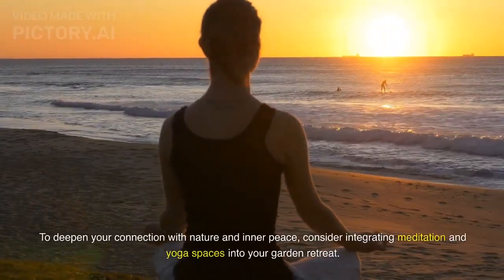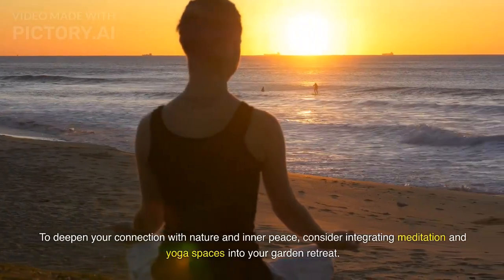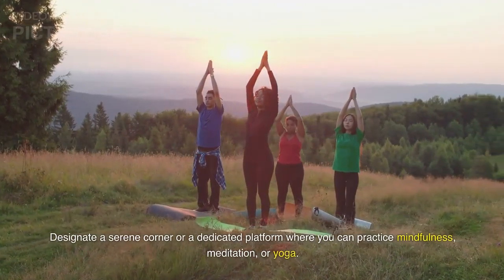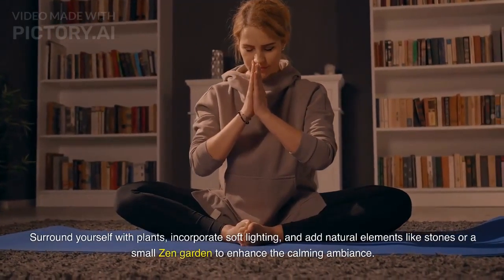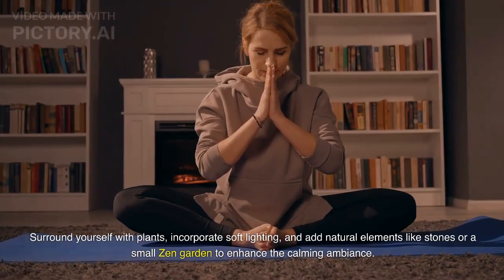To deepen your connection with nature and inner peace, consider integrating meditation and yoga spaces into your garden retreat. Designate a serene corner or a dedicated platform where you can practice mindfulness, meditation, or yoga. Surround yourself with plants, incorporate soft lighting, and add natural elements like stones or a small zen garden to enhance the calming ambiance.